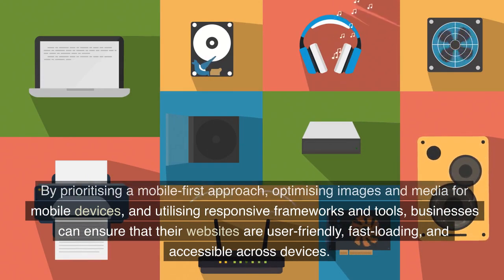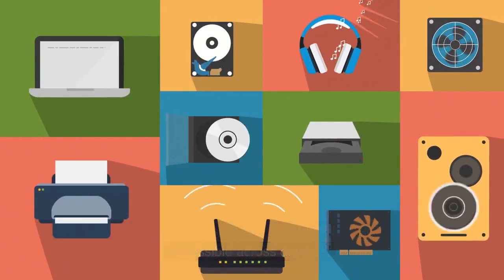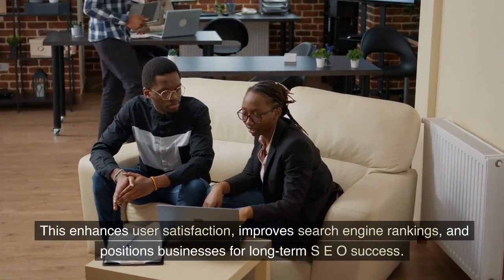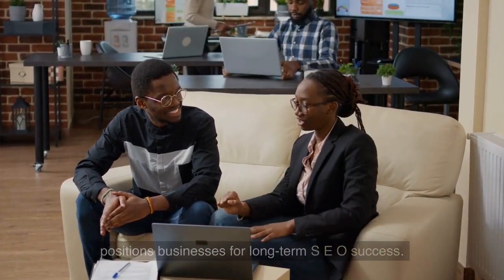businesses can ensure that their websites are user-friendly, fast loading, and accessible across devices. This enhances user satisfaction, improves search engine rankings, and positions businesses for long-term SEO success.